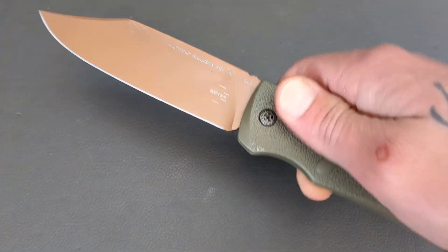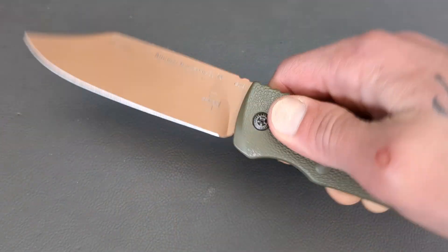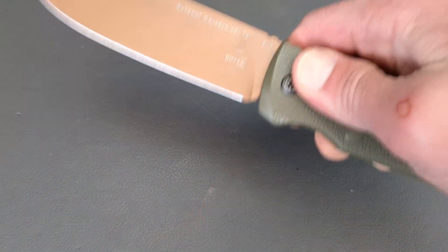It is definitely awesome. Side opening, automatic, over 10 inches long — it just brings a huge smile to my face.